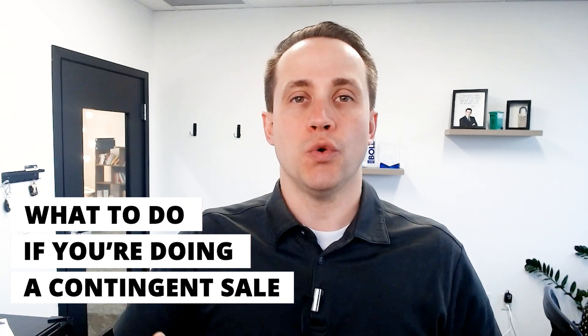A contingent sale just means you are wanting to buy another house, but in order to buy that house, you either have to sell the house you're currently in, or you just really want to so you don't have two mortgage payments. Some people can't qualify unless they sell their current house, or they'd feel more comfortable having an offer and being able to close on that one before they purchase the next one. So that's what a contingent sale is.